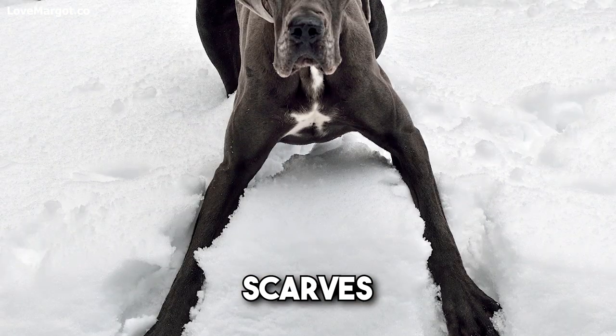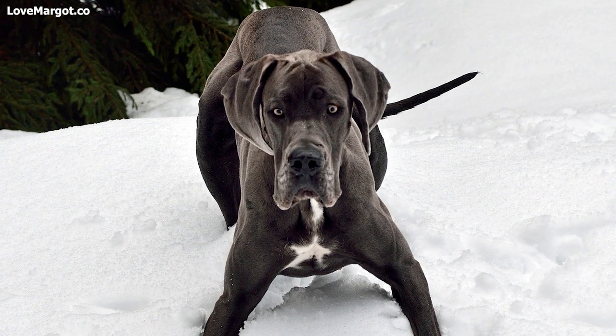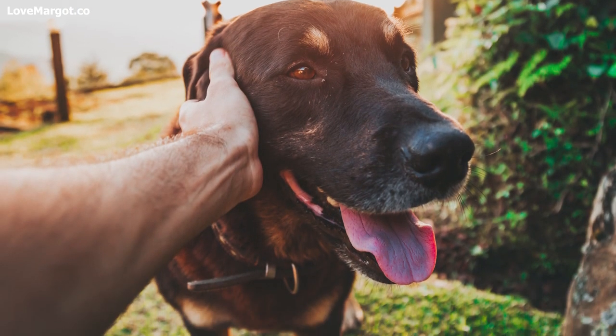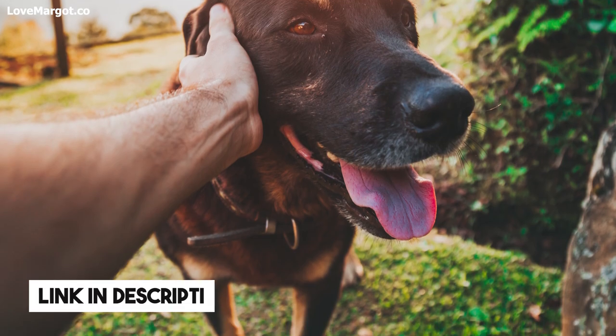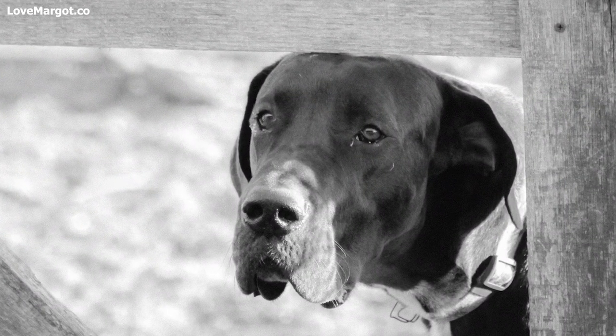Cold weather gear for your Great Dane — there are winter coats, snoods, scarves, and shoes made for giant breeds that are designed to help keep your pup warm and comfortable during cold weather months. We have a great list of our favorite clothing items on Amazon; we will link it down in the description.